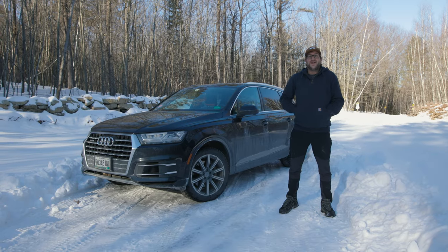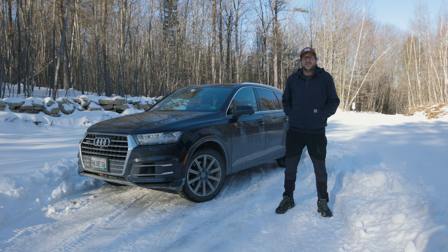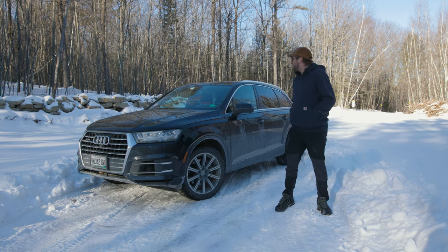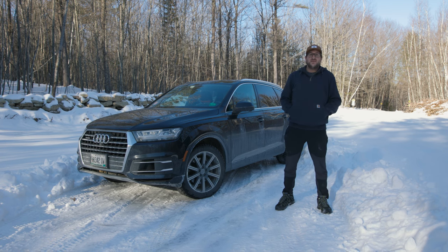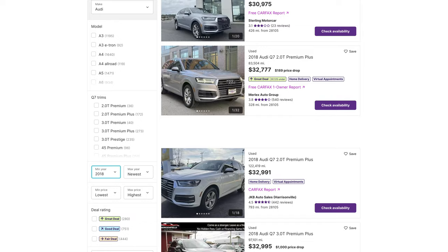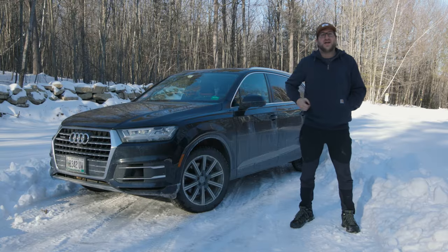Hey everyone, what is going on? Today we are in northern Maine, it is frigid outside, and I should probably have more layers on than I do. We have a 2017 Audi Q7 that we're going to be taking a closer look at — its design, price point, practicality, performance, drawbacks, and finally its reliability.